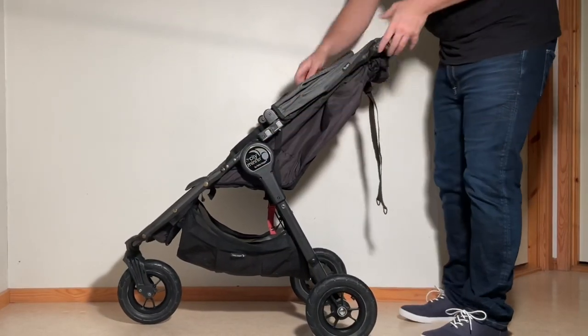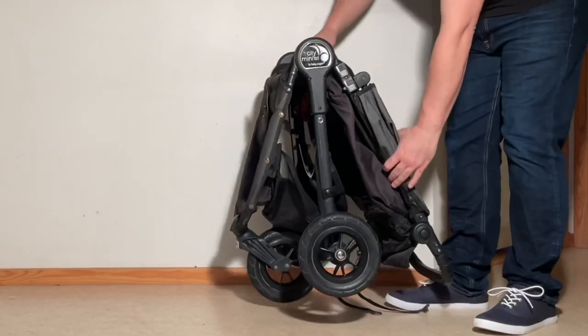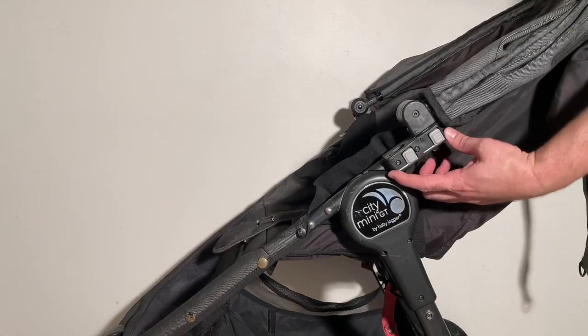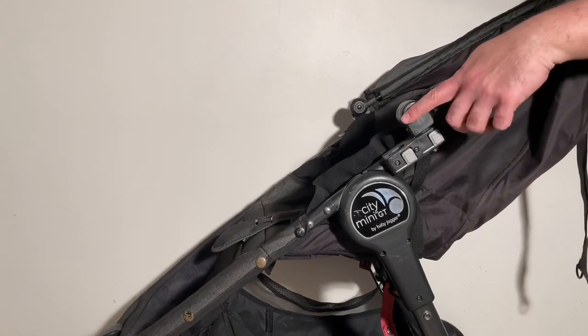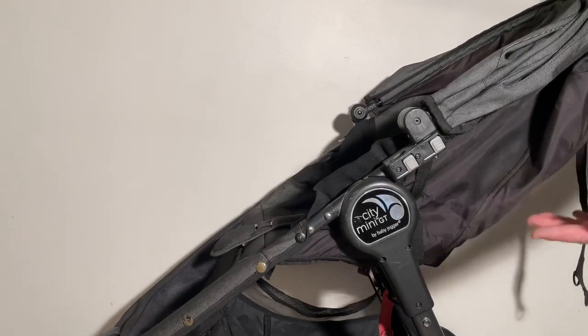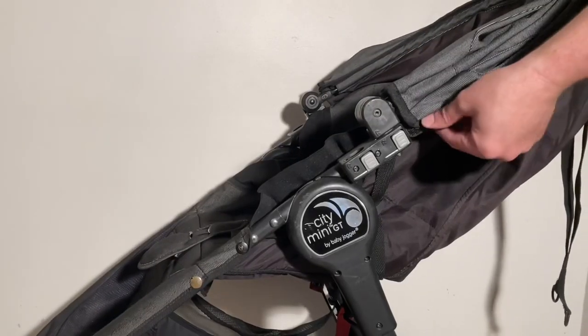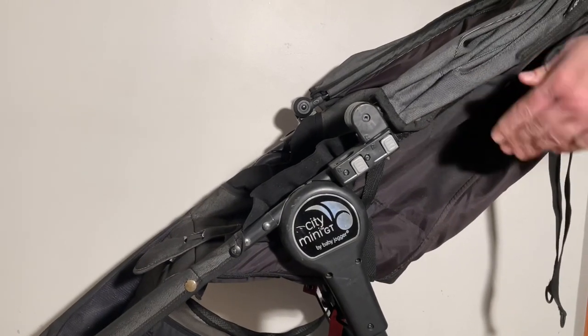Secondly, that the folding mechanisms function smoothly — these can also be fixed, though you may need access to spare parts. Thirdly, that the plastic connectors above the central fold, where the bumper bar and canopy attach, are in good order. There are screws here that run from the inside to the outside, which need to be in place and whole. If they're broken or missing, there's a good chance that the upper handle arms have been strained and bent, and may likely break in the future.